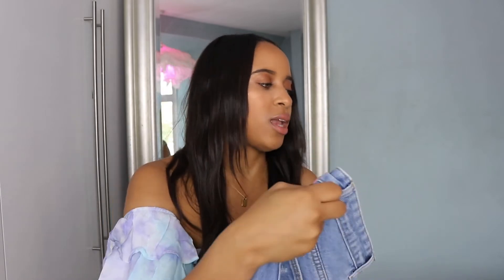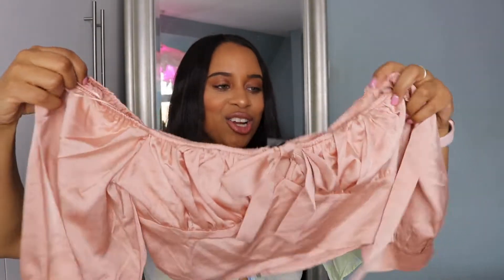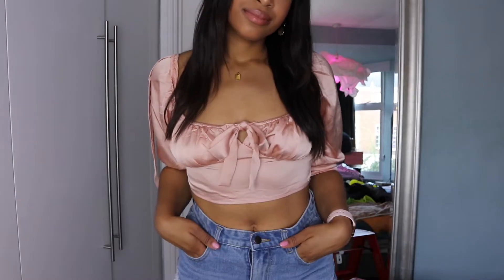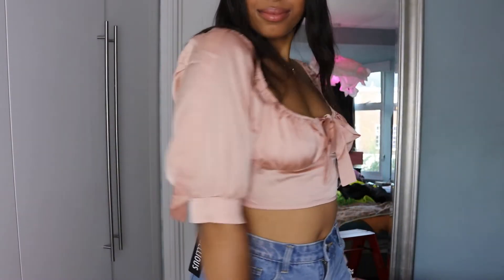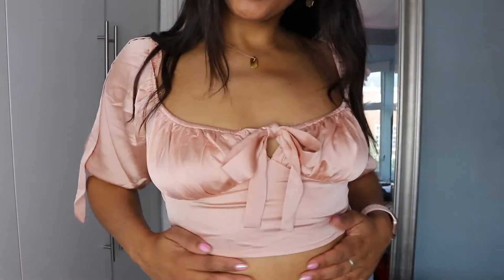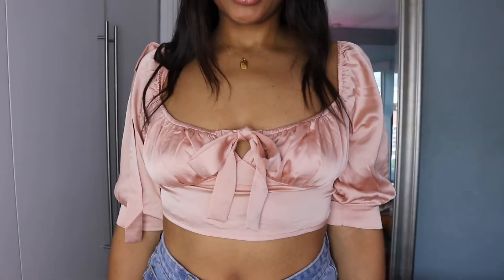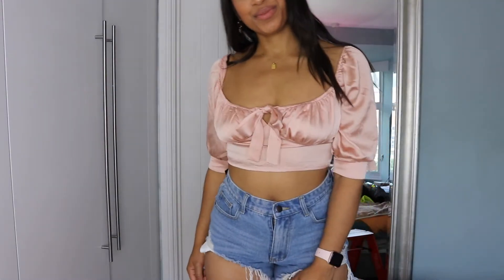Next up is the rose satin tie front crop top, also in a size 10. I just thought this looked so cute — I'm loving off-the-shoulder and the ruching vibe, it feels very romantic. It's got a nice tie in the front and in summer it'll look great with shorts, but when it becomes jeans weather you can wear it with high-waisted jeans for a girl's night out.